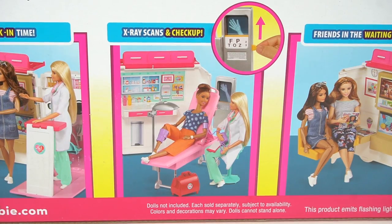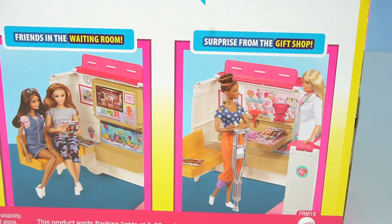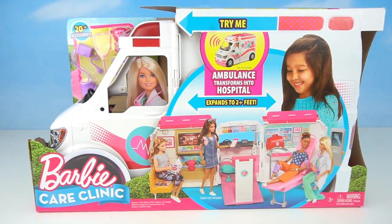Check-in time, x-ray scans and check-up, friends in the waiting room, surprises from the gift shop. Let's get it out of the box!